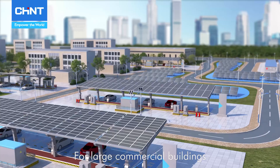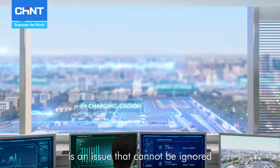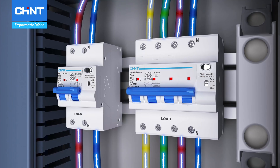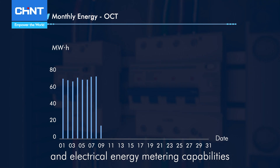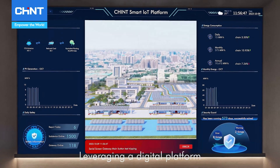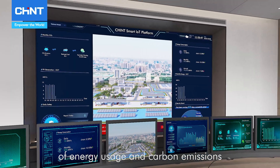For large commercial buildings, energy consumption is an issue that cannot be ignored. To drive sustainable energy consumption, the NB2 Smart MCB offers electrical parameter measurement and electrical energy metering capabilities. Leveraging a digital platform, it enables analysis and visualization of energy usage and carbon emissions.